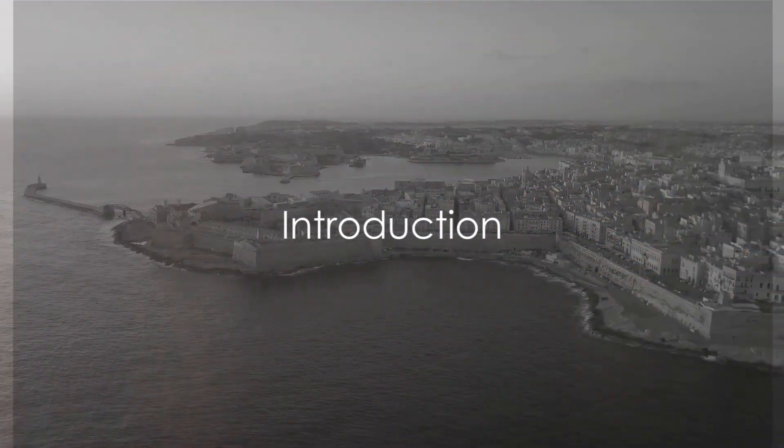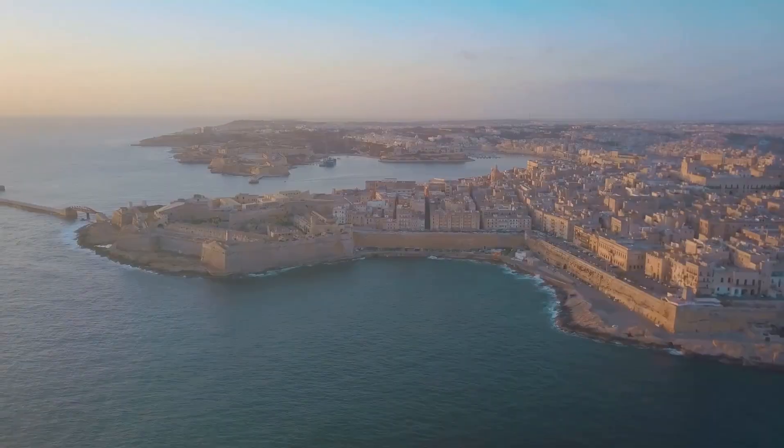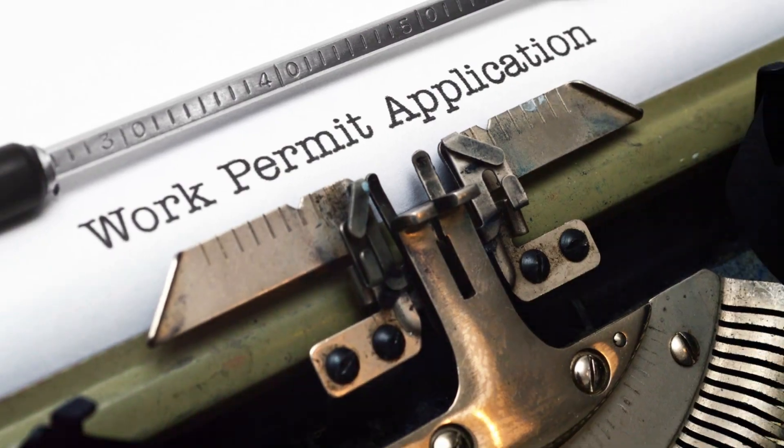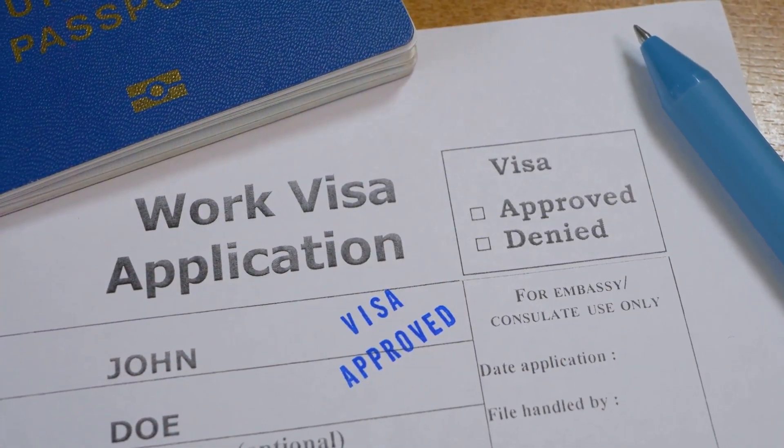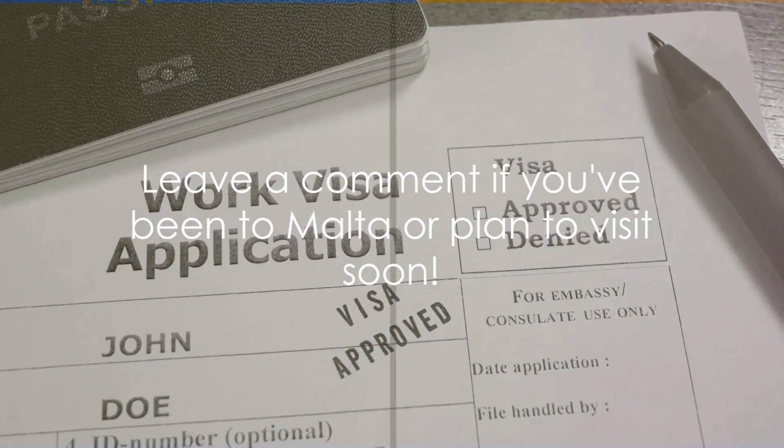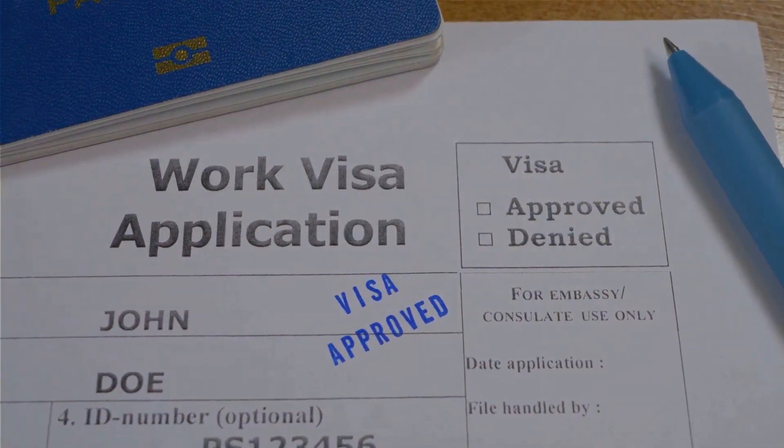In this video, we answer the question: how do I get a work permit in Malta? Get ready to dive into the process, understand the time and cost implications, and explore the potential success rate. Before we proceed, if you've ever visited Malta or plan to, leave a comment below.